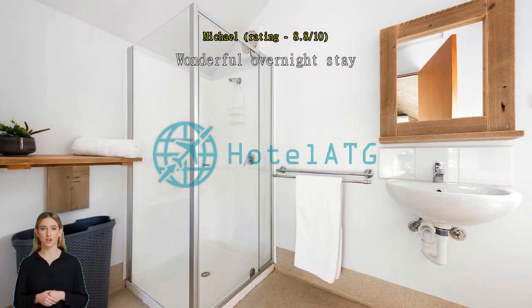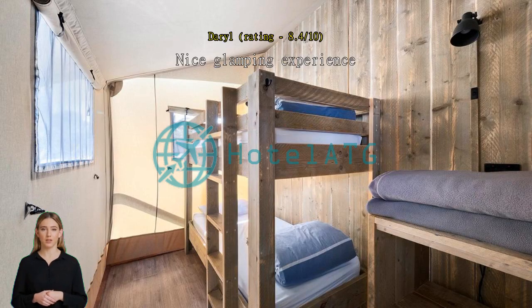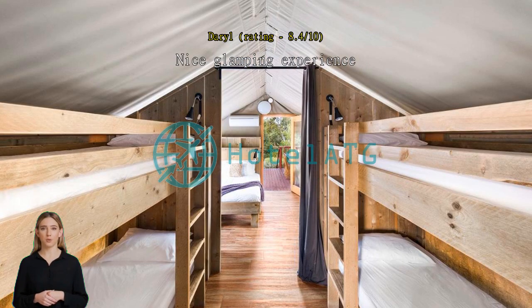Nice glamping experience — nice to feel in the wilderness while still having the comfort of plumbing and cooking. Appreciated the easy-to-clean barbecue. The only thing missing was a hair dryer, but it is the wild after all.